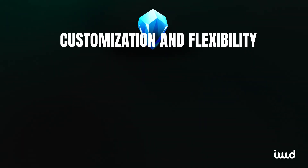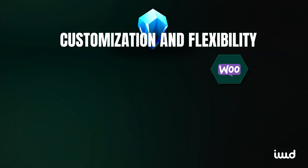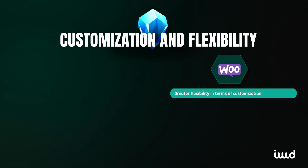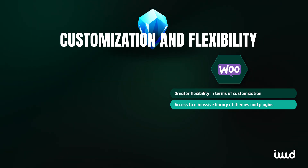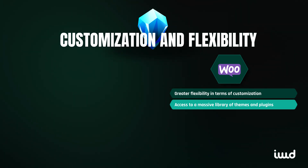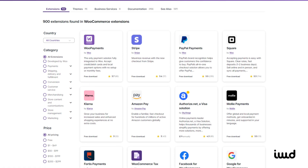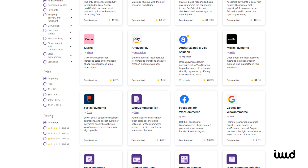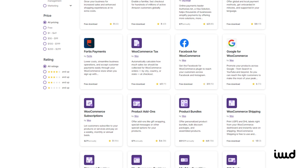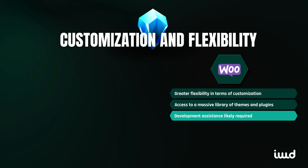On customizations and flexibility: if customization is key, WooCommerce provides greater flexibility. Since WooCommerce runs on WordPress, you have access to a massive library of themes and plugins that can extend your store's functionality in any direction you want. You can customize every aspect of your site — design, functionality, and even the checkout process. But with great flexibility comes responsibility, and you'll likely need a developer to help manage more complex customizations.